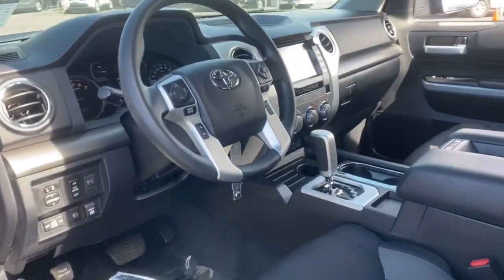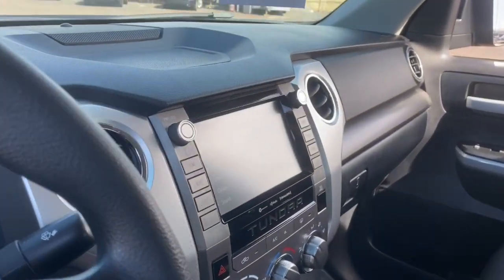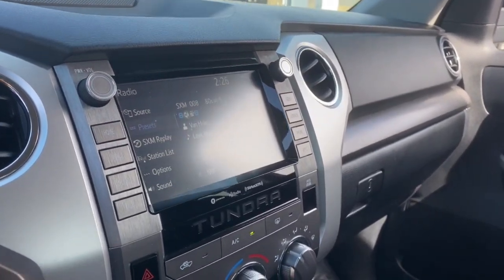Feel confident about the purchase in this capable Tundra. Treat yourself to a test drive today. Our staff will toss you the keys and give you an outstanding customer experience.